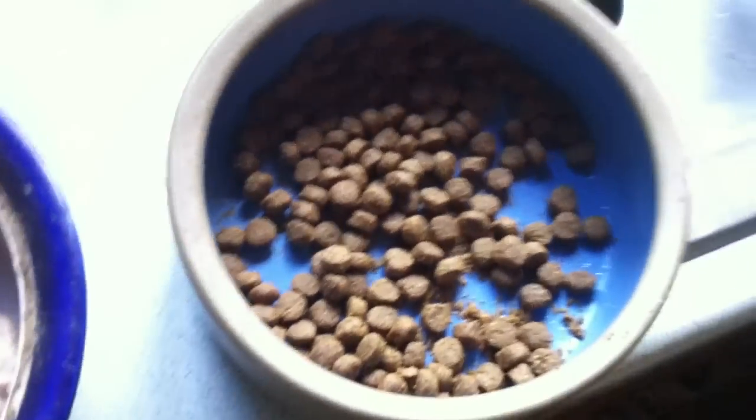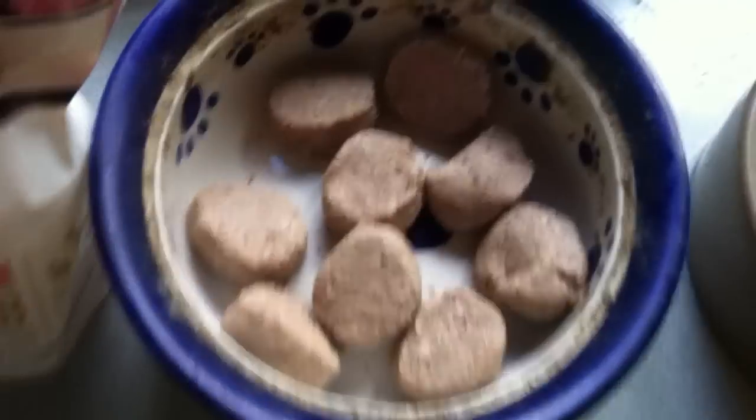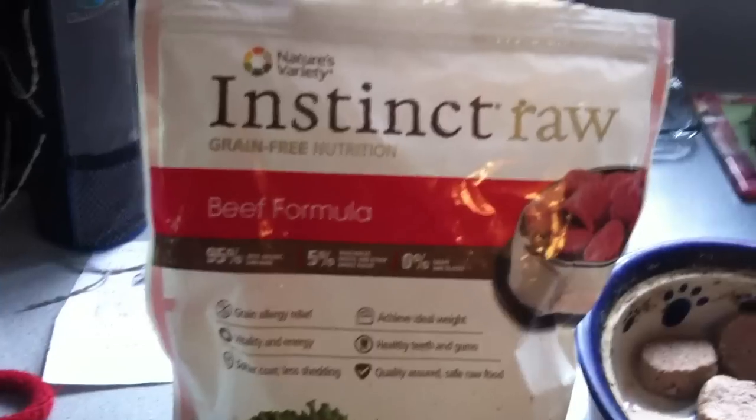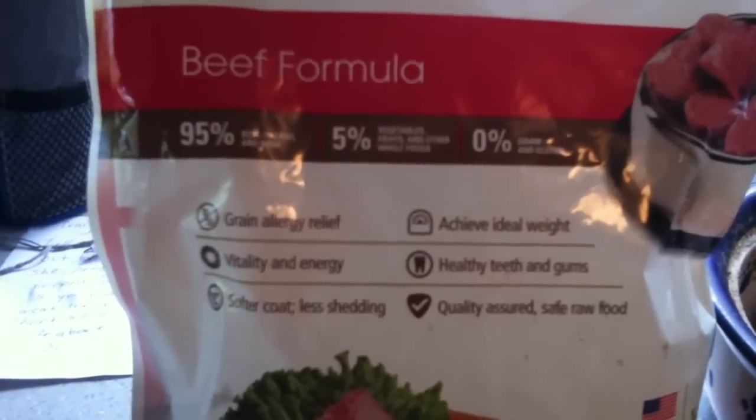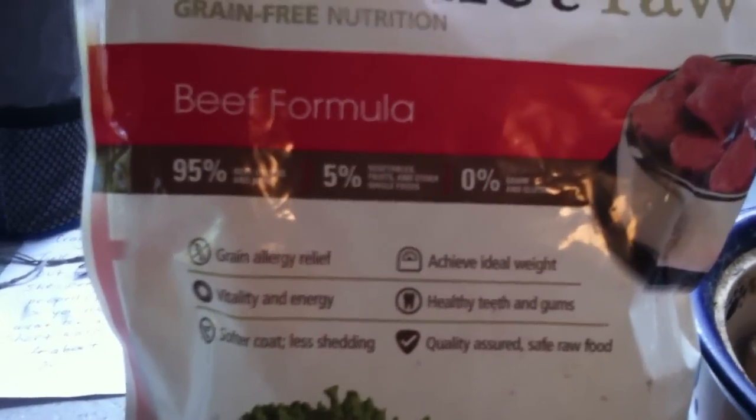What I've been experimenting with this last week is this raw food that I found in the dog food store that came recommended, and you can see it's grain-free and really has a lot of good stuff in it.